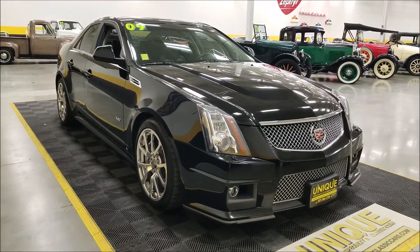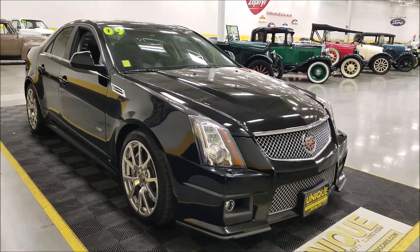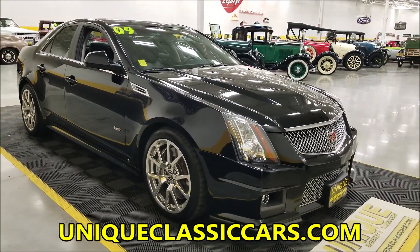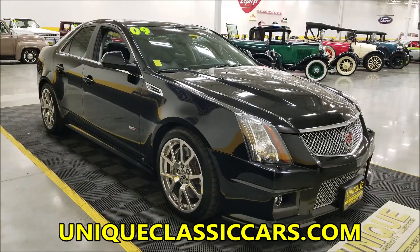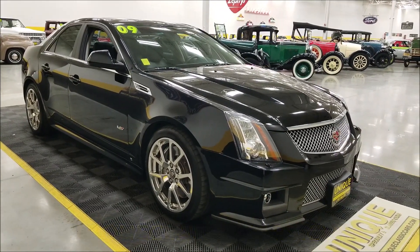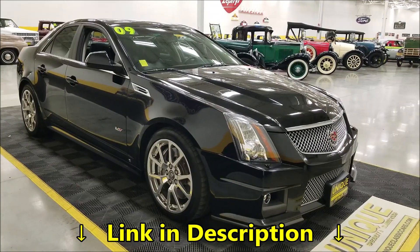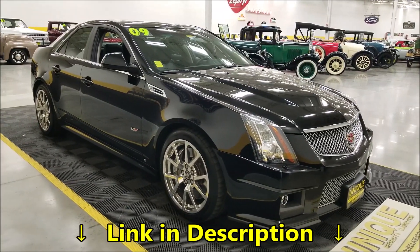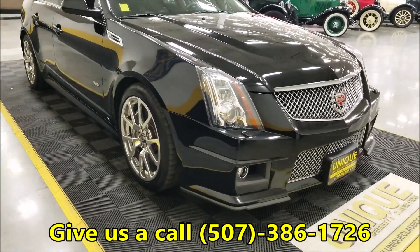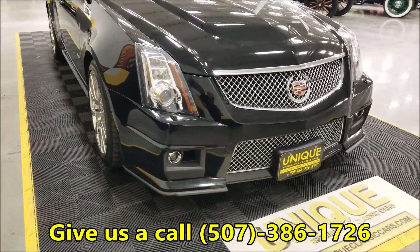We'll go around to the driver's side and start it up to check the exact mileage. If you want to see the still pictures, including the underside, there are probably 70 to 80 pictures online at uniqueclassiccars.com. There's a link down below this video in the description — click it and it'll take you right to the listing. Feel free to call; I'd be happy to discuss this car's ownership history.